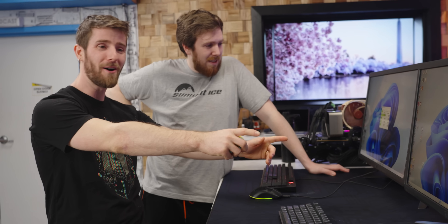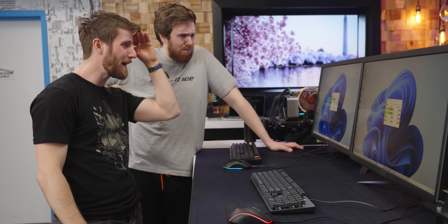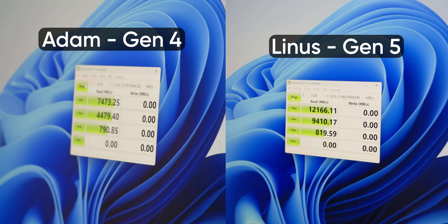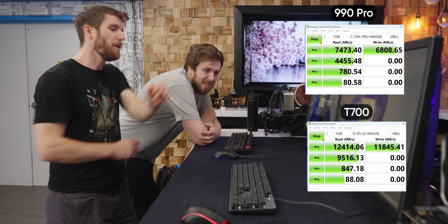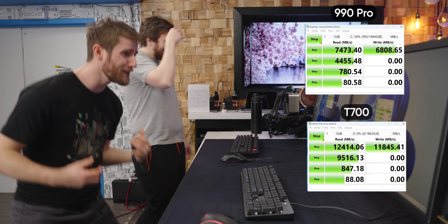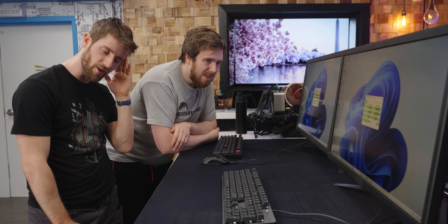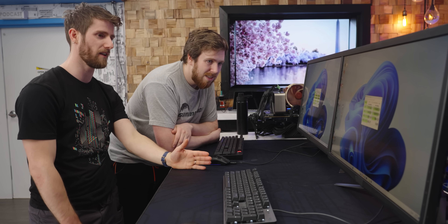What can I say? Oh, look at this! See you later, buddy! How's my rear view mirror treating you? Oh my God, this is brutal. You've got more than double the performance. Back to sequentials — boom! Particularly those lower queue depth sequentials, just crushing the Gen 4 drive.